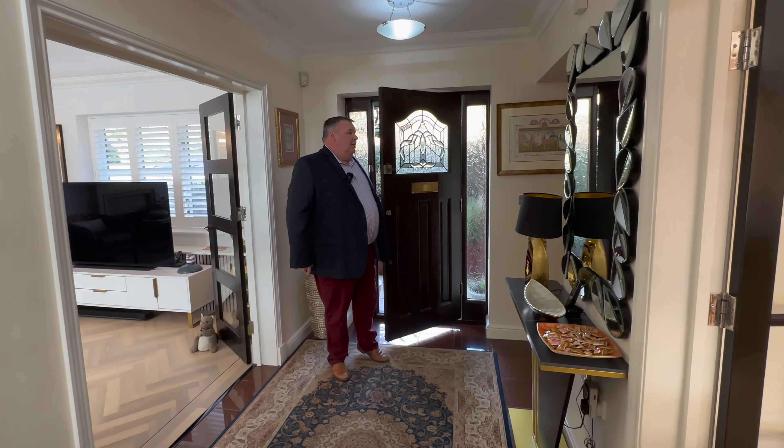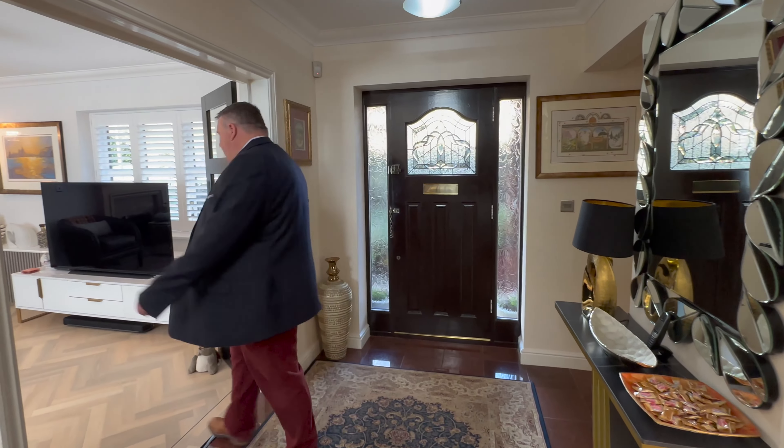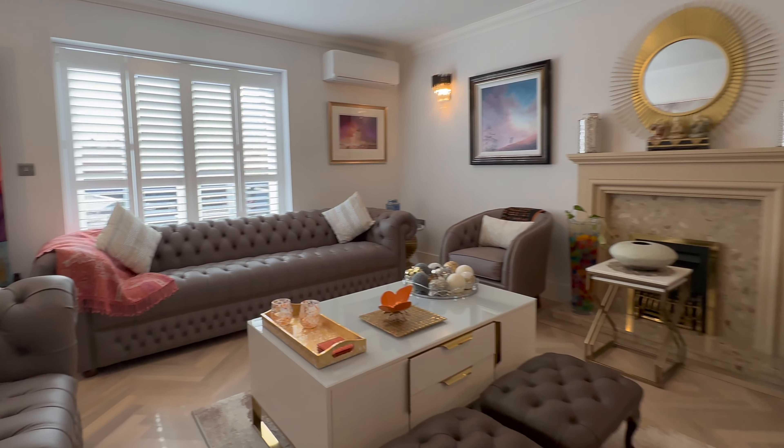In we come to our hallway — really bright, very spacious, really good light here. So let's go through to our lounge. Beautiful herringbone flooring in here, really bright and airy and spacious with fantastic light in here.